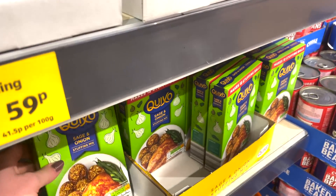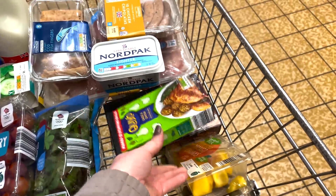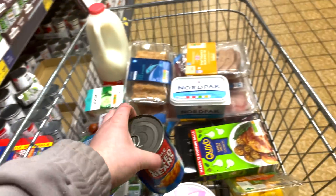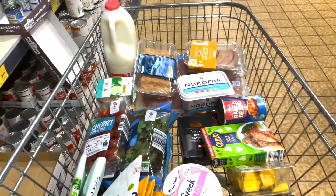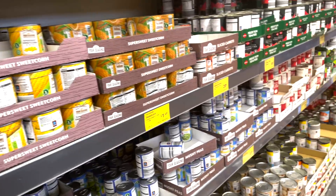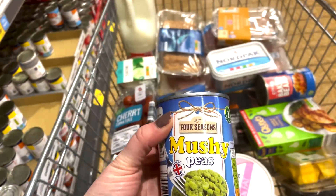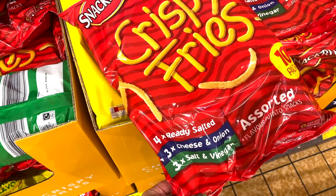I picked up some quick sausage and onion stuffing — I use this for my Sunday roast. It's 52 calories for 45 grams or two and a half syns per stuffing ball made up. I then picked up some baked beans, which are syn free on Slimming World or 195 calories for half the can. I also picked up some mushy peas for fish and chips — 112 calories for half a can and also syn free. The crispy fries are 73 calories or three and a half syns per bag.